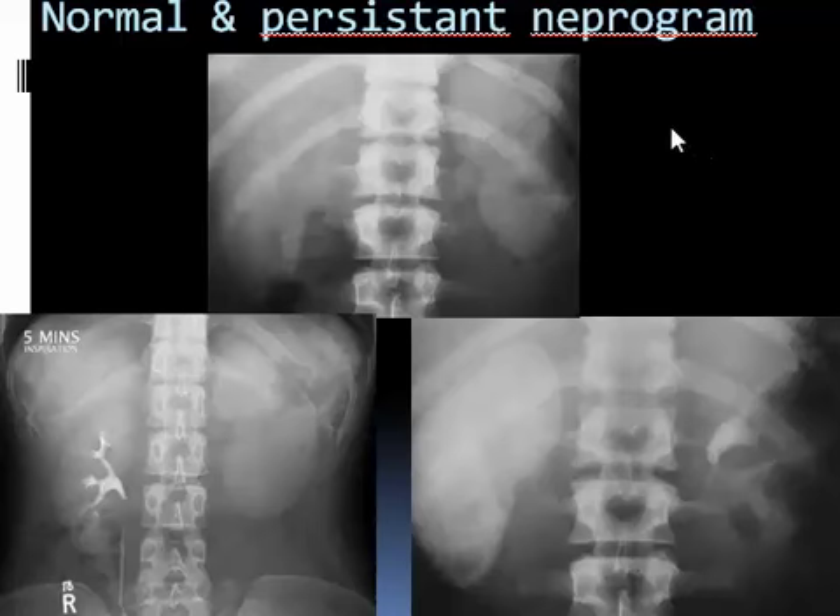What is a nephrogram? The nephrogram is due to contrast running within afferent arterioles, glomeruli, and efferent arterioles, as well as the small excretory renal tubules, but not the collecting tubules. This results in the nephrographic phase. If you compare a normal nephrographic phase with a persistent one, persistent nephrographic phase is due to obstruction when unilateral, or due to hypotension when bilateral. Consider bilateral persistent nephrogram for hypotension and unilateral persistent nephrogram for obstruction.